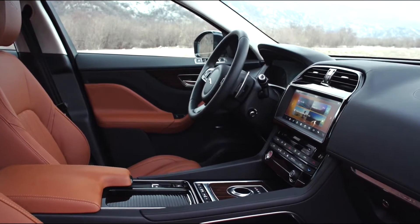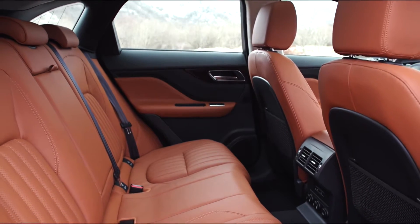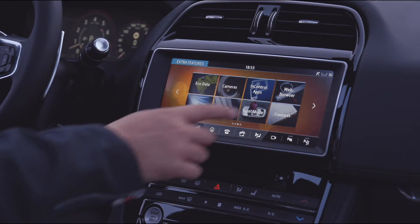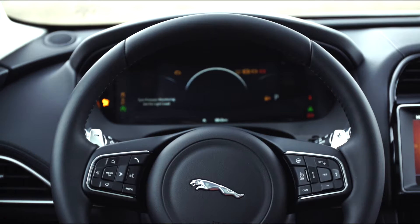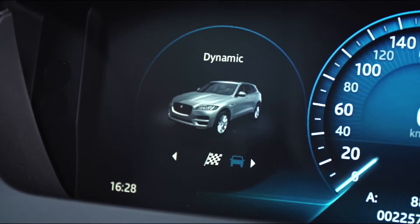The interior styling of the F-Pace shows a successful combination of premium materials, good workmanship and modern technology. The up to 10.2-inch screen of the new infotainment unit and the completely configurable 12.3-inch instrument display are just two examples of the consistently very attractive and user-friendly interior.